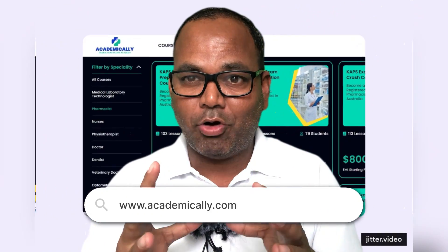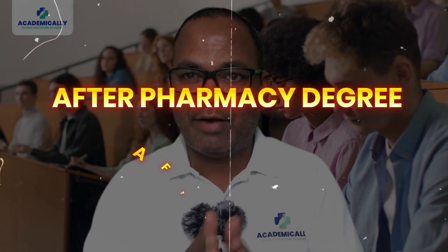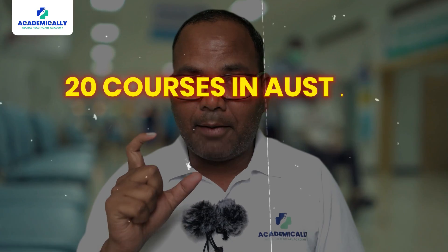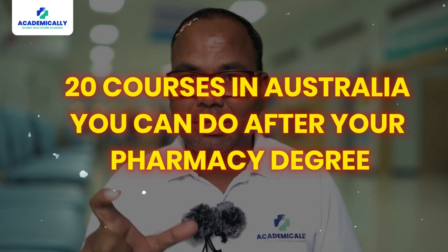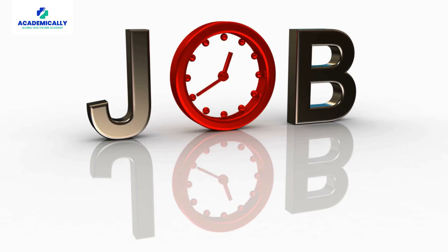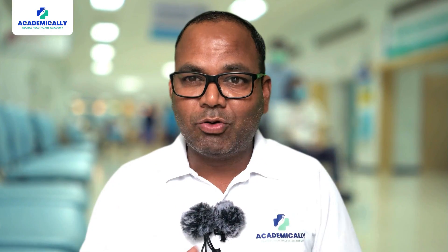Hello everyone, welcome to the academy. Today is a very important video if you are looking to migrate to Australia. So many students always ask me: after a pharmacy degree, after B.Pharm or Pharm.D, which course can be the best course? I have a list of 20 courses in Australia you can do after your pharmacy degree. We are going to discuss them one by one — the advantages and disadvantages of each course, what is recommended for you to get the PR visa and a job.